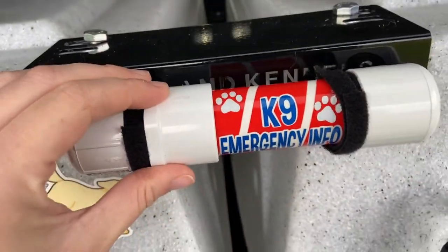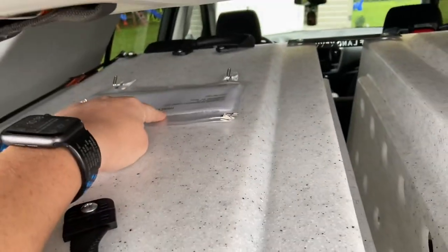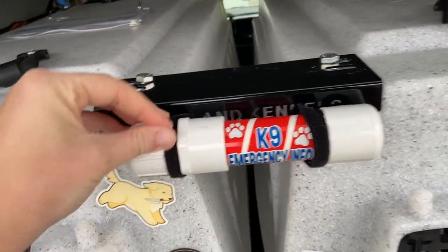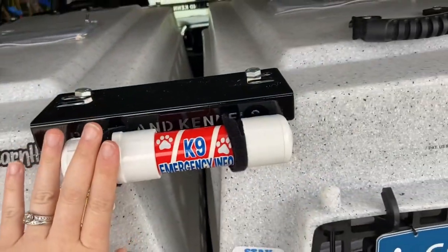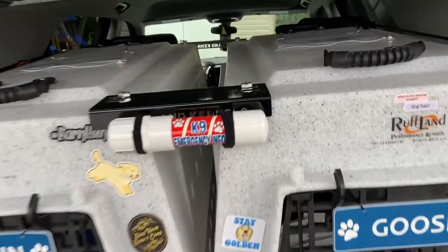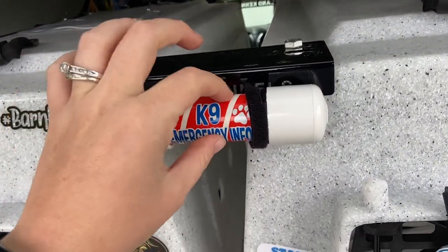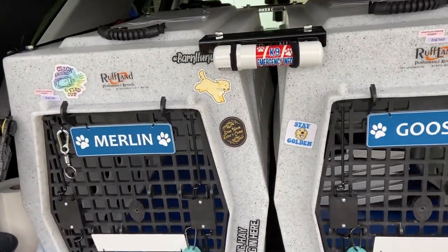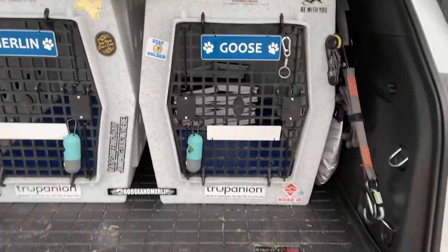Up here, I have a canine emergency info tube. It has information similar to these flaps; however, I don't really like to open this because it's not exactly easy to get everything in there — these flap cards are more accessible and have more information. In the event that I'm in an accident and my dogs are in the car, this basically has information about who their vet is, any medications they're on, any medical information, and who to contact in case there's a worst case scenario. It's useful to have in here in case I'm not able to speak for the dogs.